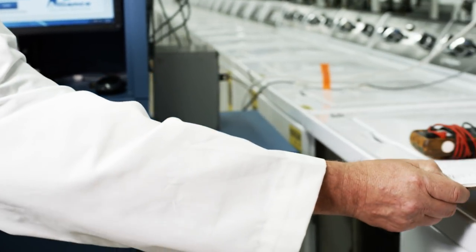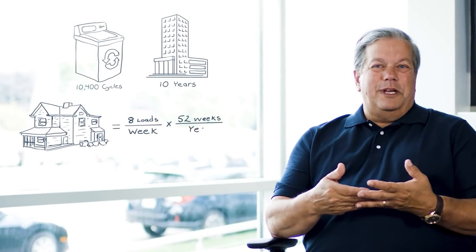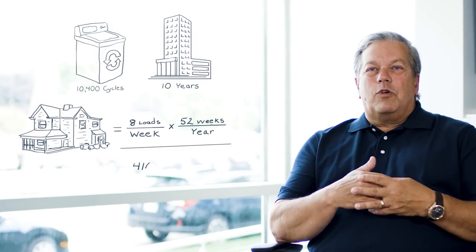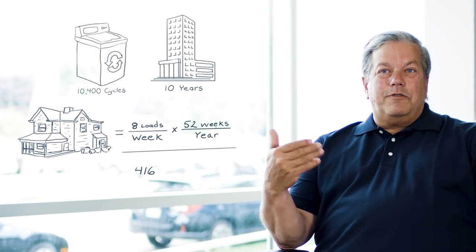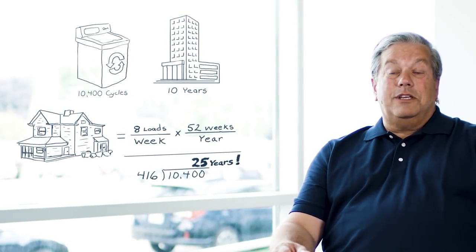Thousands and thousands of test loads. I was basically staring at a washing machine eight hours a day for three years. I know we got it right because I wash my own clothes in it. All of our machines in the past and going forward are tested to run 10,400 cycles. 10,400 cycles is approximately 10 years in a commercial environment. On the home side, the average is eight loads a week. Eight loads a week times 52 weeks a year is about just a little over 400 cycles a year. So divide 400 into 10,400 — you get 25 years. Pretty amazing really when you think about it.